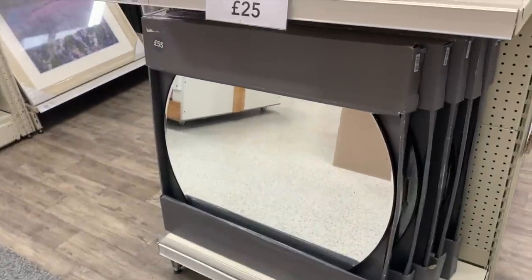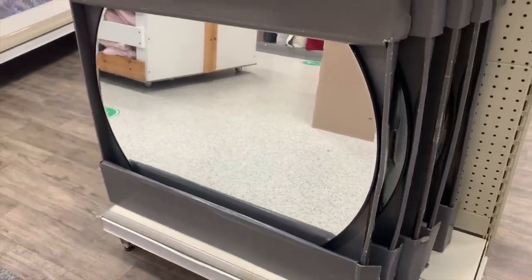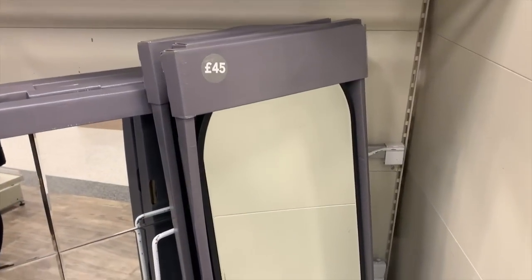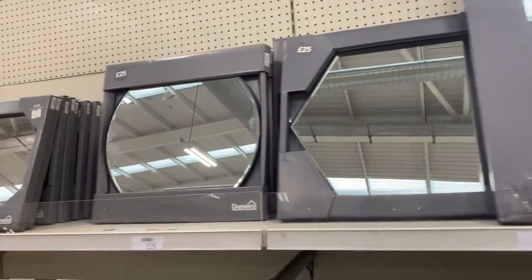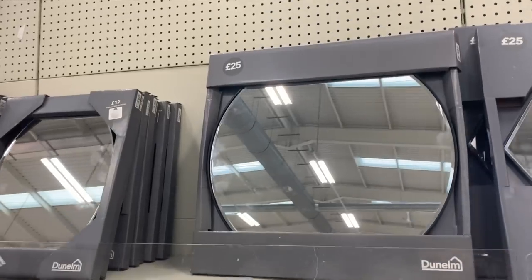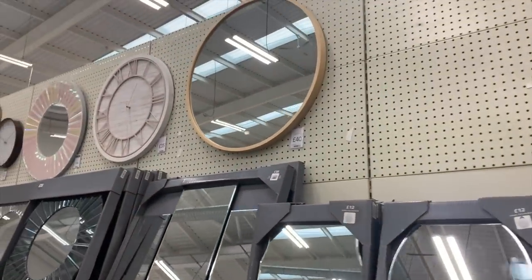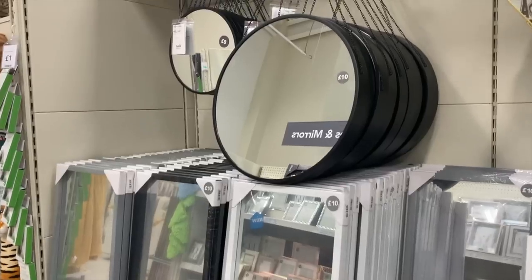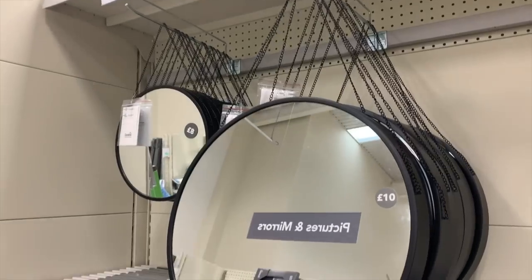They also stock a lot of mirrors with a really nice slimline black metal frame. This huge circle one was only £55, and they also have loads of different sizes and shapes — an oval one for £45, smaller circle ones for £25, and even more budget options like one for £10 and an even smaller one for £8. Super affordable.